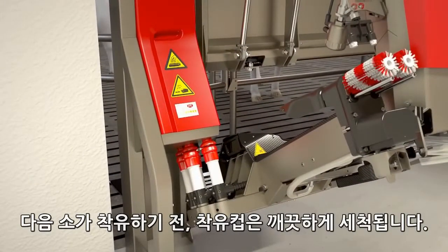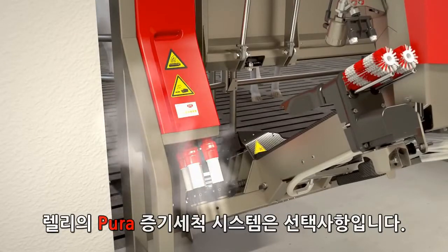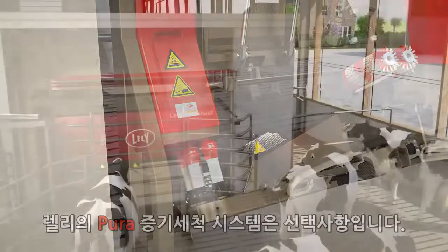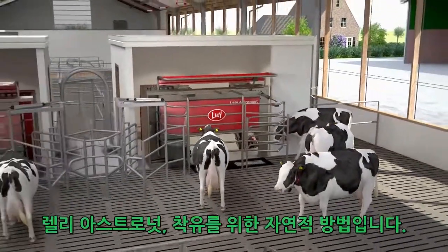Before the next cow is milked, the teat cups are thoroughly cleaned. The Lely Pura steam cleaning system is an optional extra. Lely Astronaut — the natural way to milk.